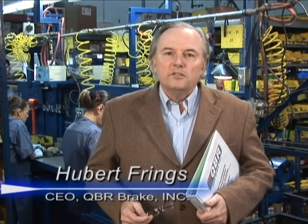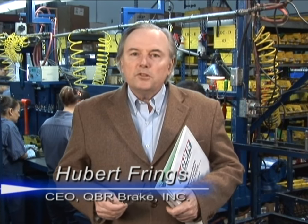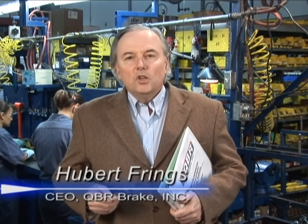Quality has always been our main focus here at QBR and Nugean. We know that process quality leads to consistent product quality. We realize that our most important assets are the QBR associates who disassemble, assemble, control, and test products on the factory floor every day, so we design our processes to support those associates continually.